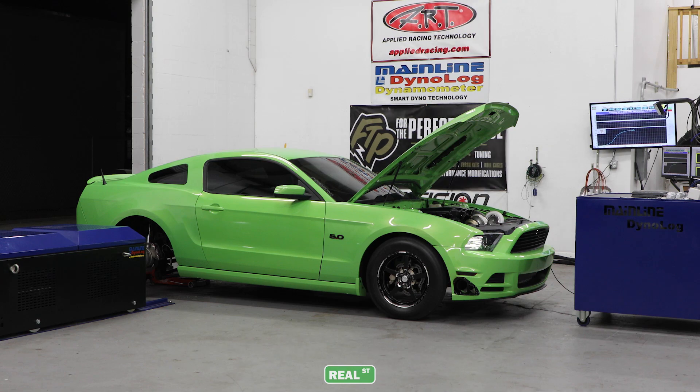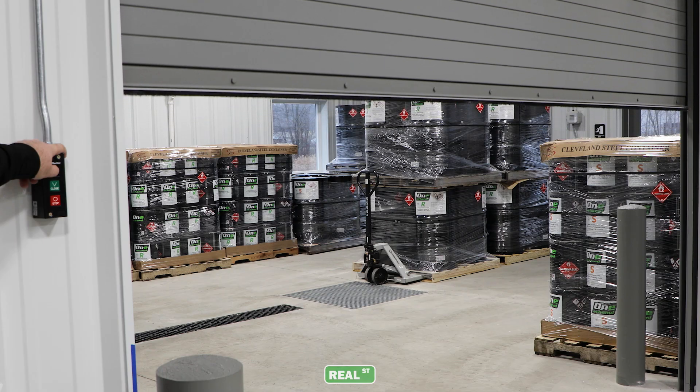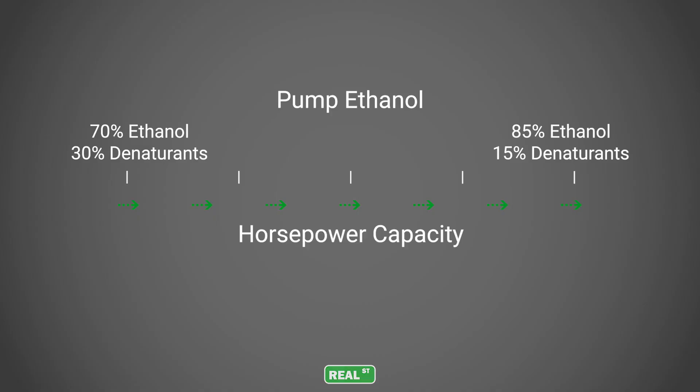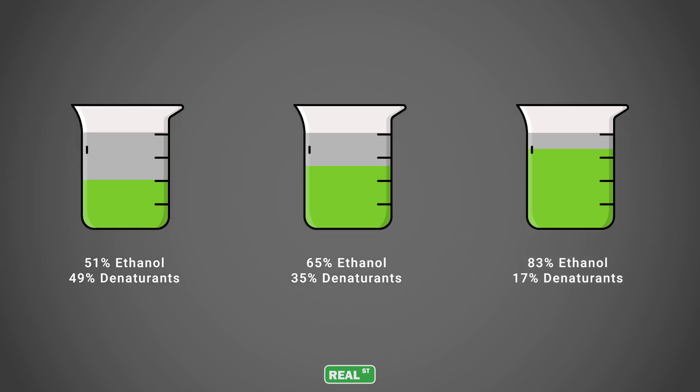When using a race ethanol, worry less about what the ethanol percentage is and more about the consistency of the fuel from batch to batch. Whatever the ethanol percentage is, it was designed to be that way by the manufacturer. Our concern should be that the fuel from the same manufacturer is consistent batch to batch.